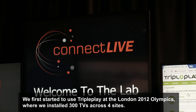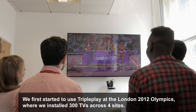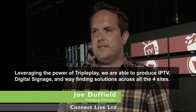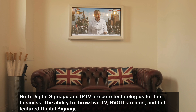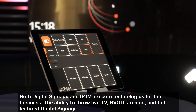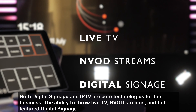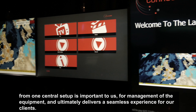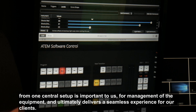We first started to use TriplePlay at the London 2012 Olympics, where we installed 300 TVs across four sites. Leveraging the power of TriplePlay, we were able to produce IPTV, digital signage, and wayfinding solutions across all four sites. Both digital signage and IPTV are core technologies for the business. The ability to deliver live TV, VOD streams, and full-featured digital signage from one central setup is important for management of the equipment and ultimately delivers a seamless experience for our clients.